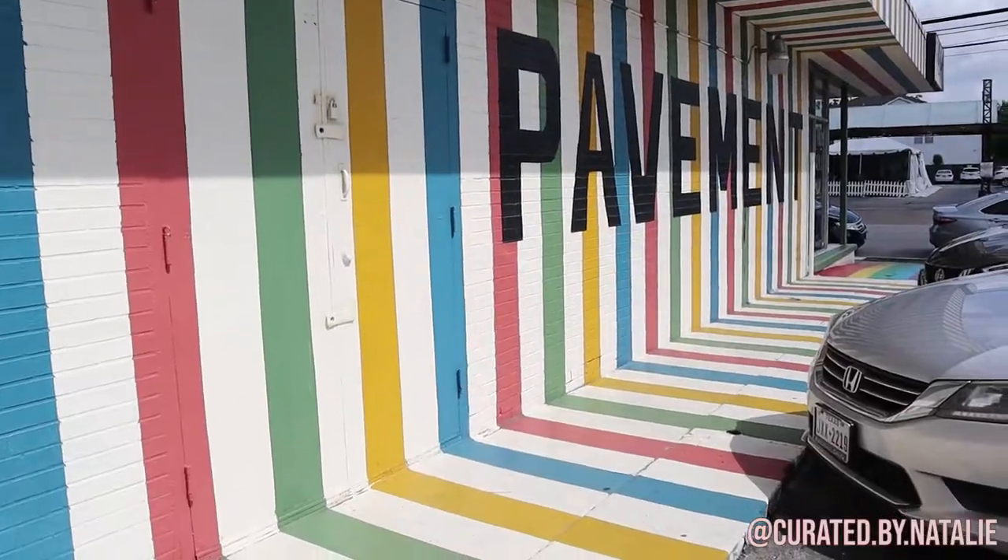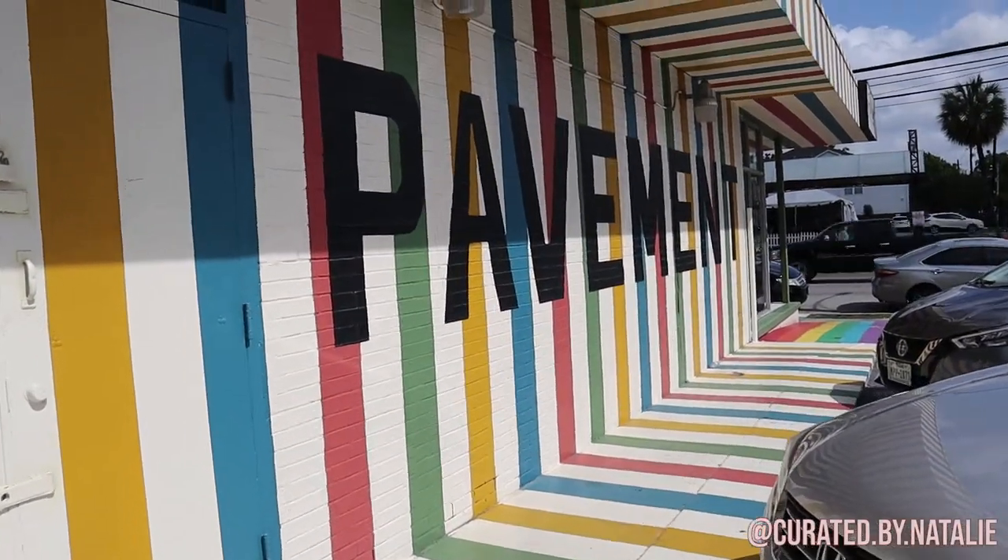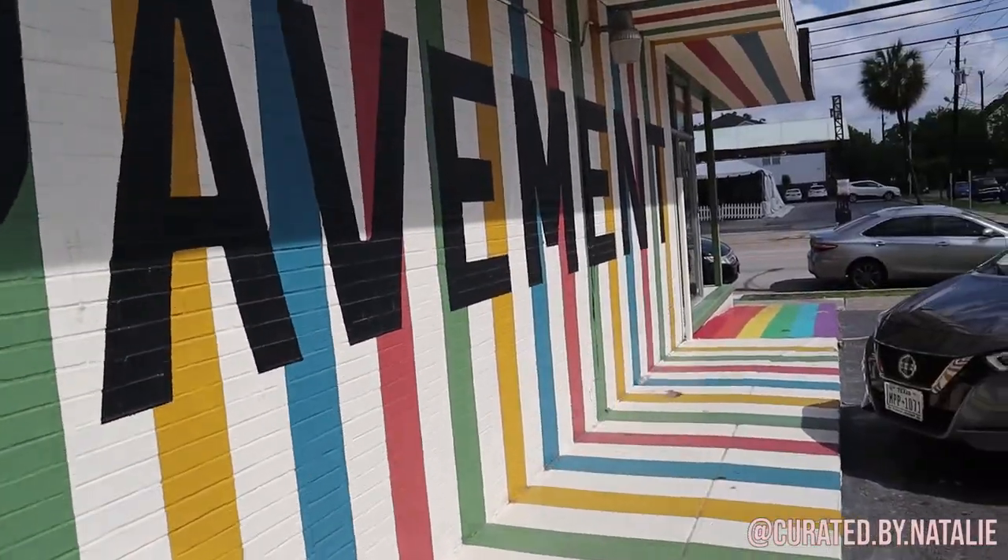Hey guys, it's Natalie with Curated by Natalie, and today we're going to be going into a local consignment store — Pavement here in Houston, Texas. I'm going to go in with the intention to make profit on some inventory that I have on hand that's either older or I've just held on to and never gotten around to posting. We're filming this a little bit differently — I'm going to take you guys back home where I'm filling up the bag.